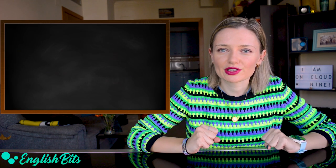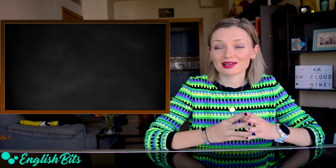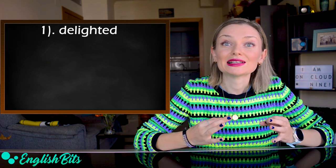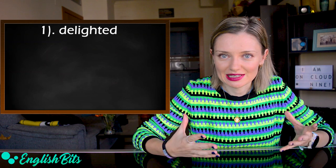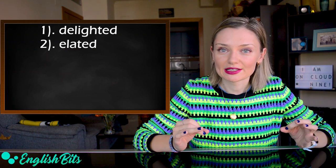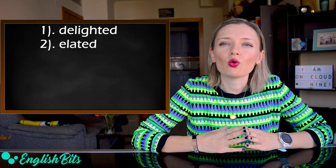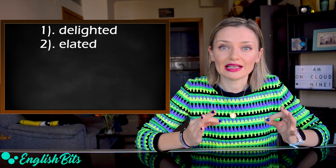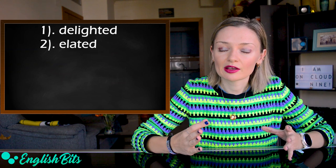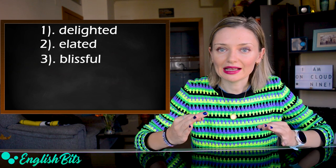The first adjective on my list today is happy. We use happy all the time. So let's look at some more advanced synonyms for happy. For example, we could say delighted, which means very pleased. For example, I'm delighted with my presents. Another option is elated. It means extremely happy, usually because something good has happened or you have achieved something important. For example, I was elated when I crossed the finish line. Another synonym is blissful. For example, I had a blissful holiday in Javier last August.